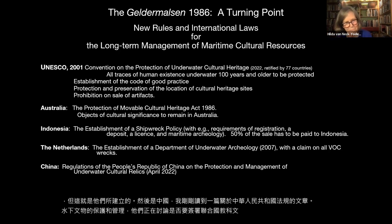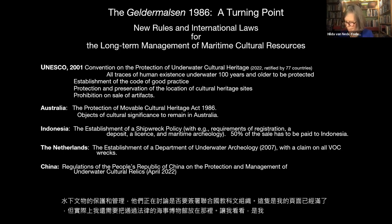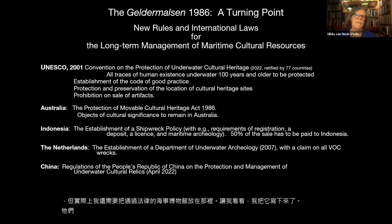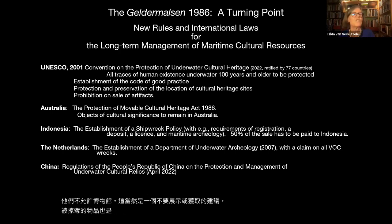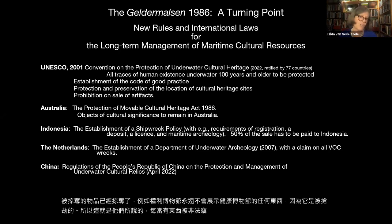Maritime museums have also passed guidelines not to exhibit or acquire objects that have been looted. For example, the Rijksmuseum would never exhibit anything from the Geldermalsen because it was looted. Whenever something has been illegally salvaged from the country of origin since 1990, it should not be exhibited or acquired.